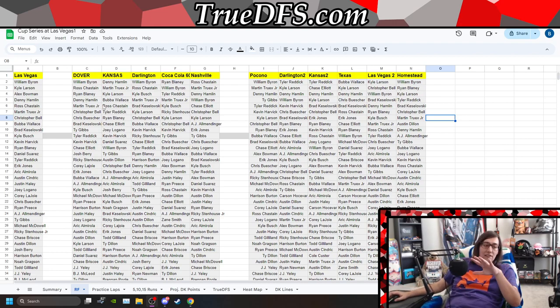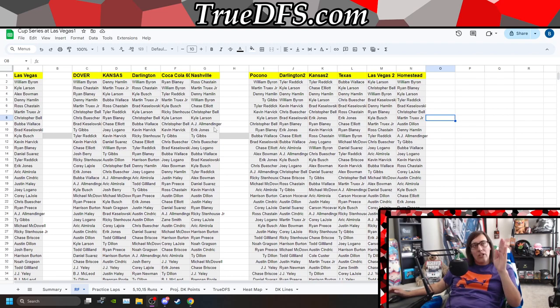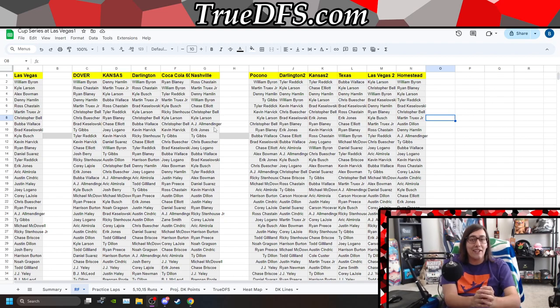The whole reason I have this on screen is so people can be aware of it. In terms of recent form for Las Vegas, we're looking at all these races. There is no such thing as good 1.5s or bad 1.5s — it doesn't matter. When we look at how William Byron does, he was really good at Las Vegas last year — he was good everywhere.